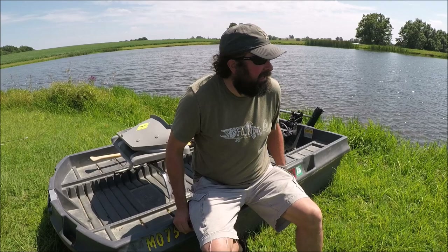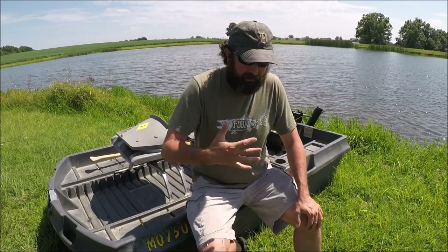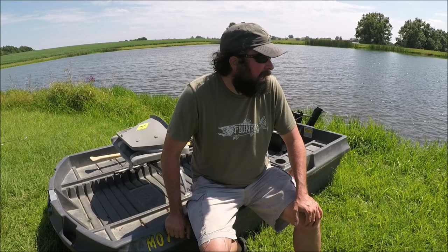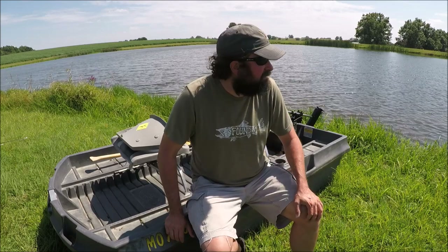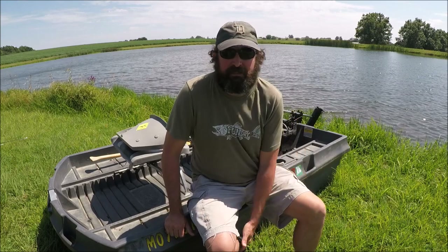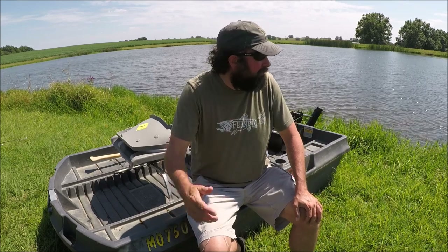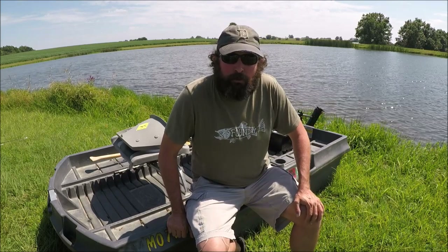Hey guys, it's Tyler, aka ShowMeFlyGuy. I am sharing something really special with you guys today. This is a place that is near and dear to my heart. We are on a farm pond in northwest Missouri. For those of you who know about farm ponds, you know how good the fishing can be. It's a pond on a farm, it's stocked with fish. I know the landowners — they are super nice and have been friends of our family for a long time. They don't fish this much and they actually laugh at me when they find out I catch fish and let them go. But they're always gracious enough to let me come fish here. So that's what we're going to be doing today — fishing a farm pond in northwest Missouri.